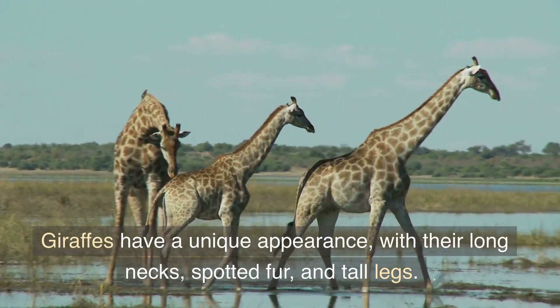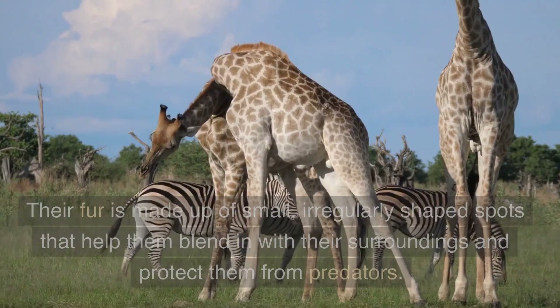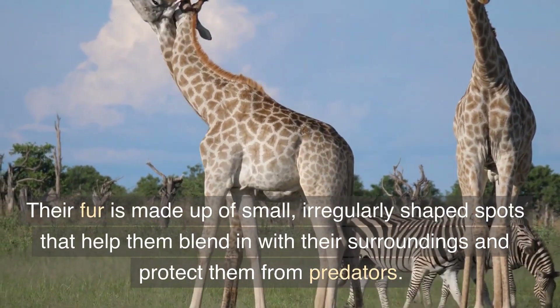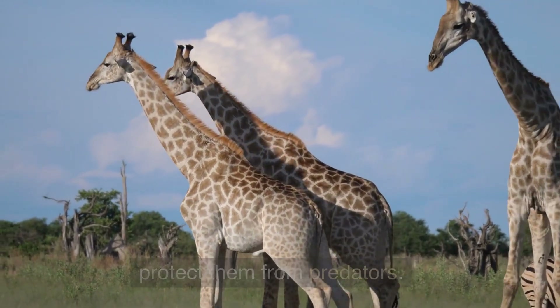Giraffes have a unique appearance, with their long necks, spotted fur, and tall legs. Their fur is made up of small, irregularly shaped spots that help them blend in with their surroundings and protect them from predators.